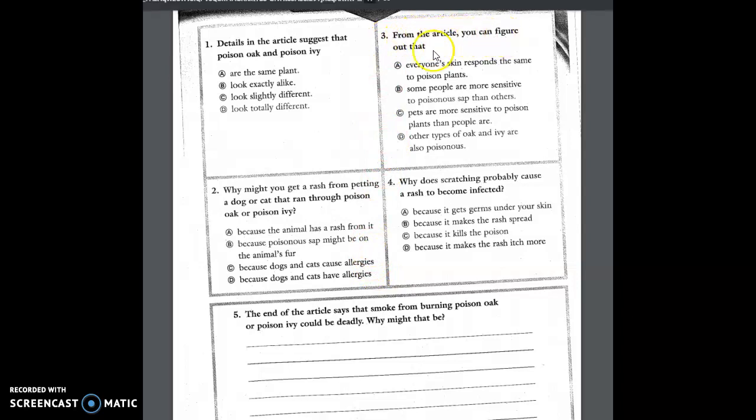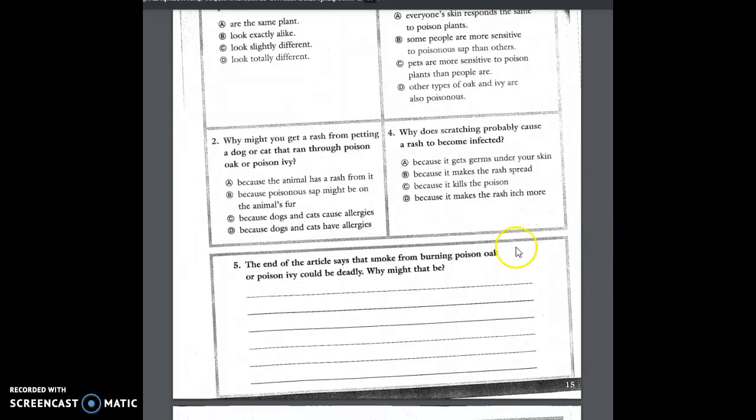Question three: From the article you can figure out that — A, everyone's skin responds the same to poison ivy; B, some people are more sensitive to poison sap than others; C, pets are more sensitive to poison plants than people are; or D, other types of oak and ivy are also poisonous. You're only going to tell me what you can figure out from the article. Question four: Why does scratching probably cause a rash to become infected? A, because it gets germs under your skin; B, because it makes the rash spread; C, because it kills the poison; or D, because it makes the rash itch more. Think about scratching and what it probably does to become infected.